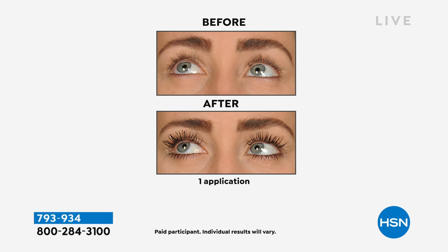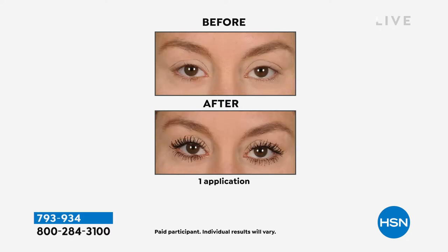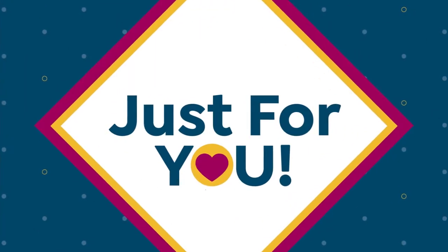If you need more formula on your brush, just turn the brush — don't dip. You'll get much better results and huge volume. That's how we intend our mascaras to be used. When you try it this way, you'll never go back to another mascara.